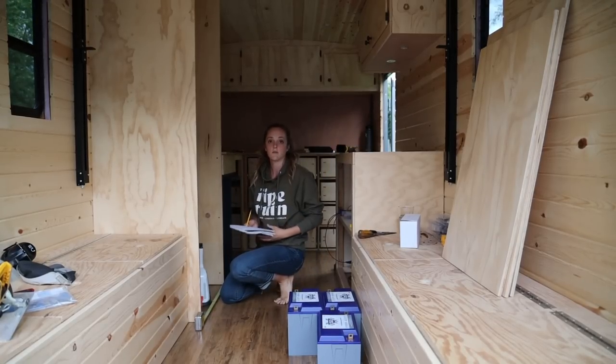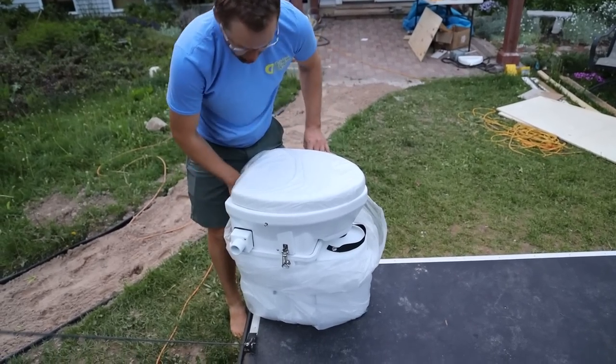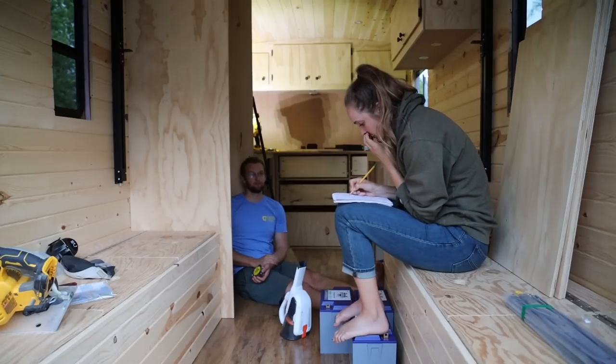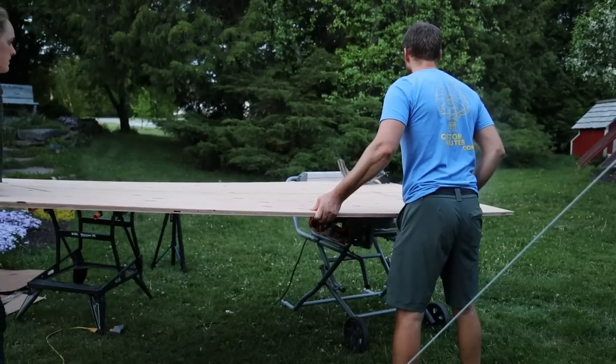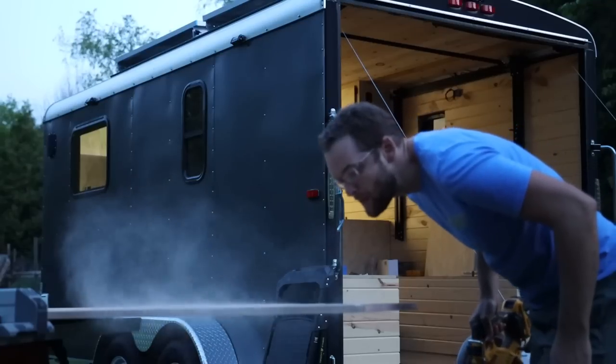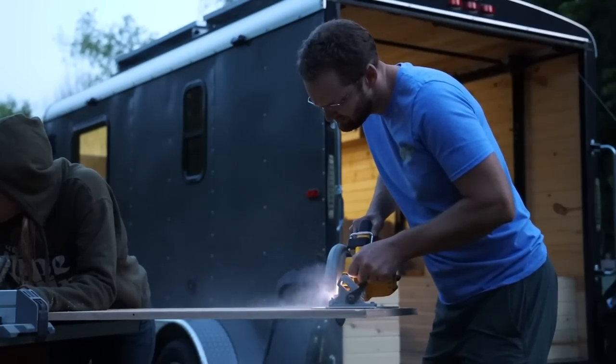Wow, I have never seen a more perfect measurement. So then it's going to have to be 26 and three quarters. I said hi to them and hit the camera. Let's go.